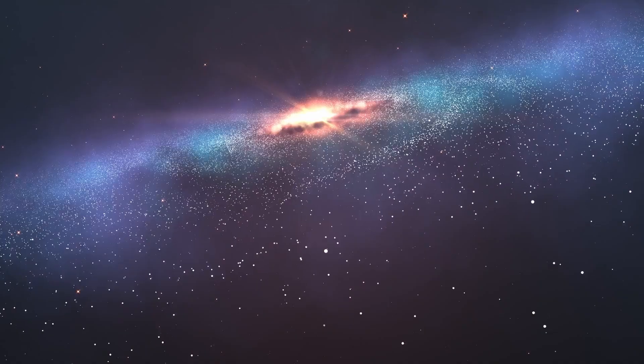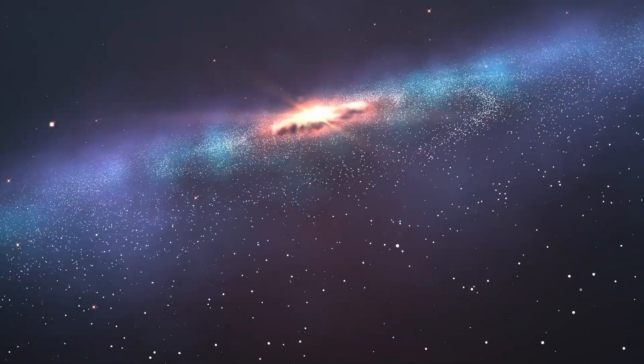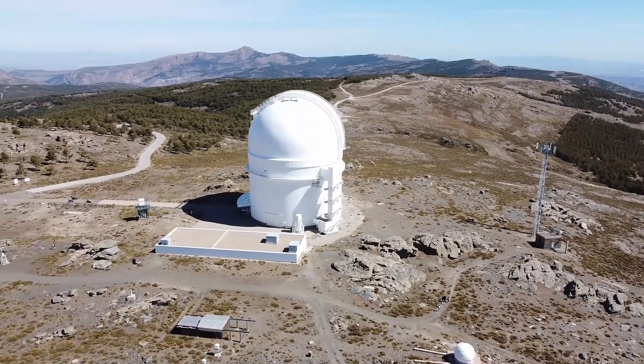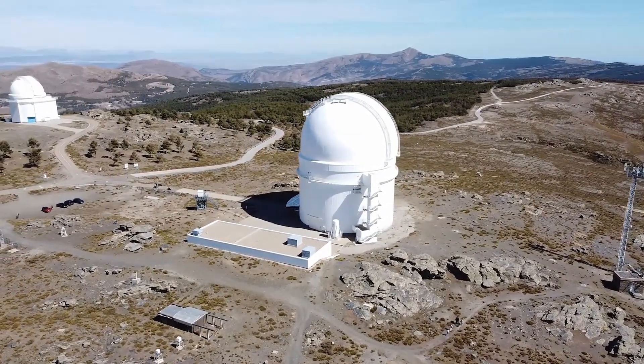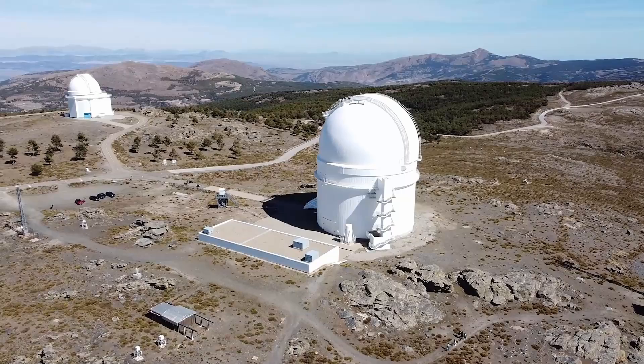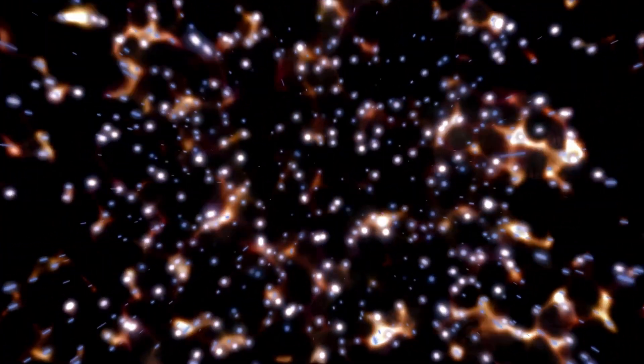Scientists looking for life on other planets often refer to the Goldilocks zone — not too hot, not too cold, but just right. NASA has now found a planet that's right in that zone. These planets are very small and extremely difficult to find. When you look up at the night sky, the stars you see are several hundred to a few thousand light-years away.